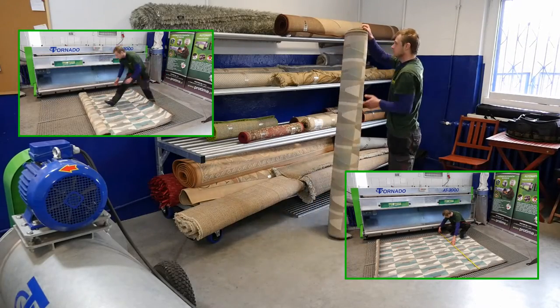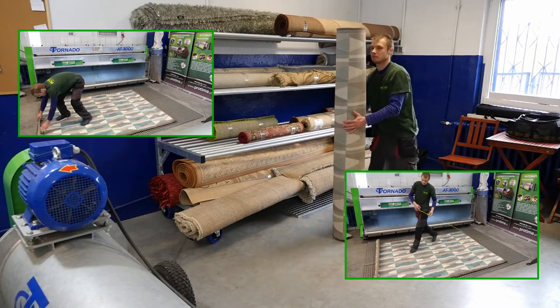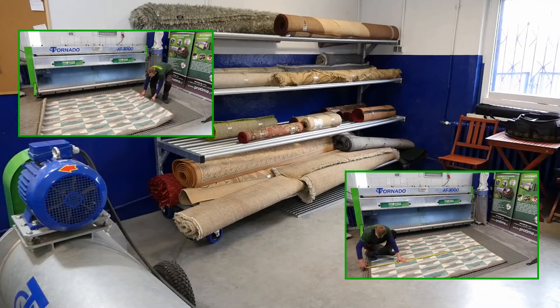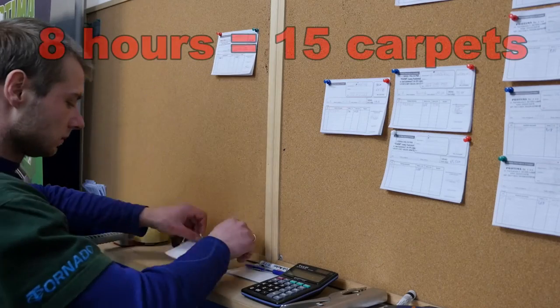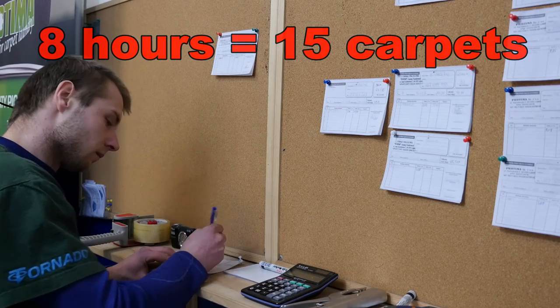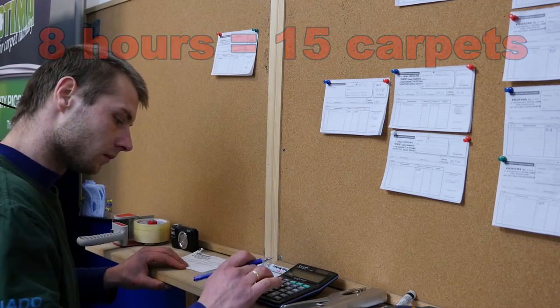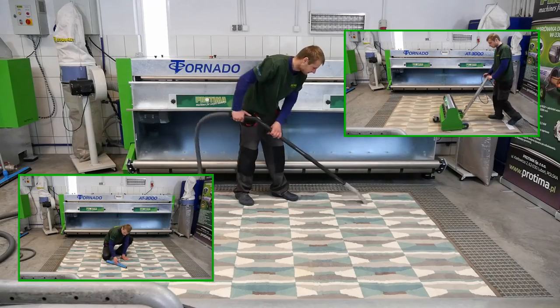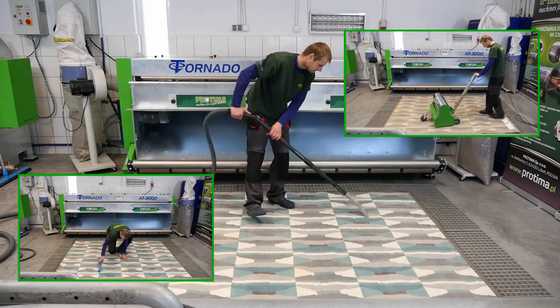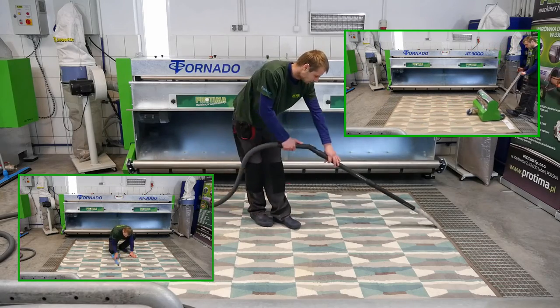You should assume that searching, measurement, filling in the document, beating out, vacuuming, and removing hair from a carpet of about 6 meters will take the operator approximately 30 minutes. Having an 8-hour working day including a dinner break, one person is able to prepare for washing 15 carpets. If there are more, I'm convinced it will much affect the quality.